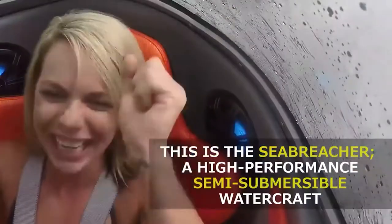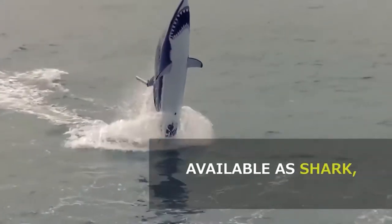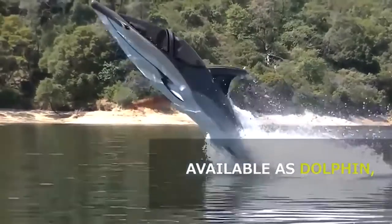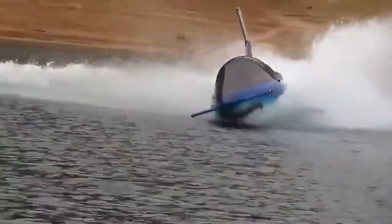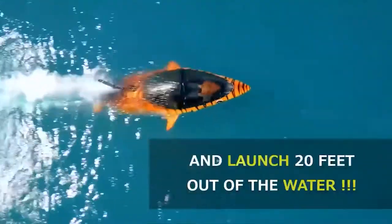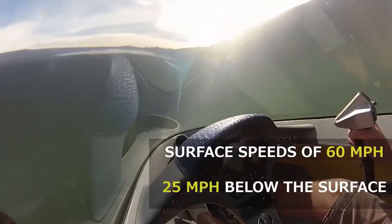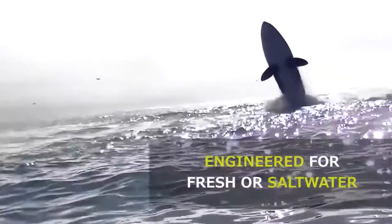The Sea Breacher X is one of the most advanced submersible watercraft built to date. Similar in size to the J model but with higher performance and a more aggressive shark-style body, the X model features a 260 hp supercharged engine. Its new patented fully vectored thrust system mimics the tail articulation of real aquatic animals like sharks and dolphins. It seats two people for a nautical roller coaster ride of dives, breaches, and spins, with surface and subsurface speeds of up to 50 and 25 mph.